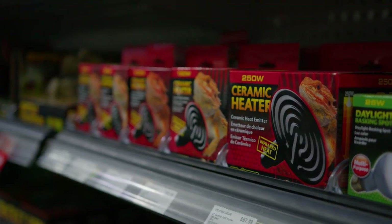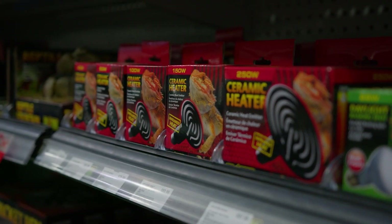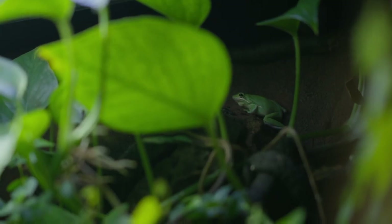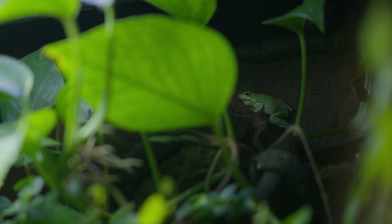Ceramic heat emitters don't project any light, so they can be used throughout the entire day, and they reach the most heat per wattage over other bulbs. They are recommended for dry to semi-humid setups and are better at warming the air rather than the ground.